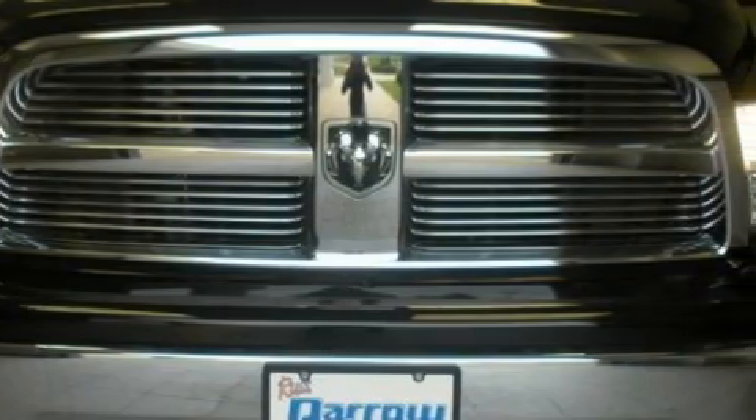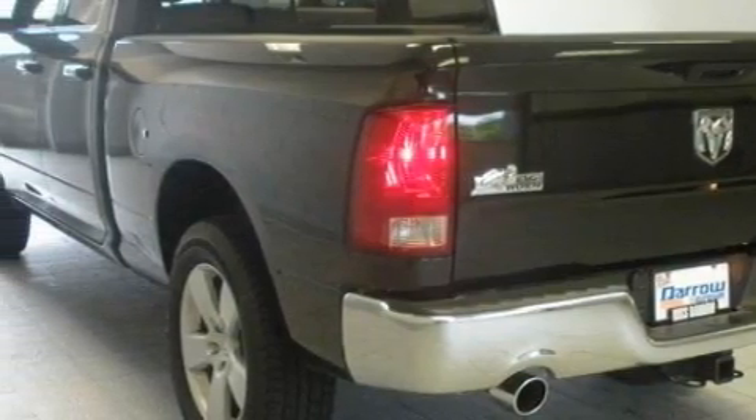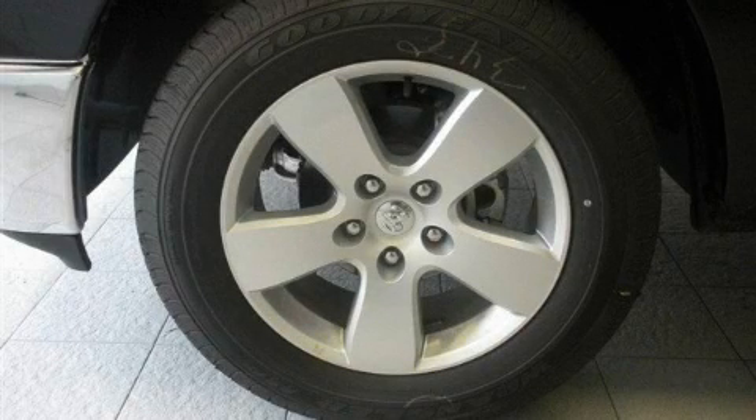It features a 5.7 liter 8 cylinder engine, automatic transmission, and 4 wheel drive. Its top features include commercial free satellite radio, a low tire pressure indicator, traction control and stability control systems, and it's easy to see why this vehicle is an excellent choice.